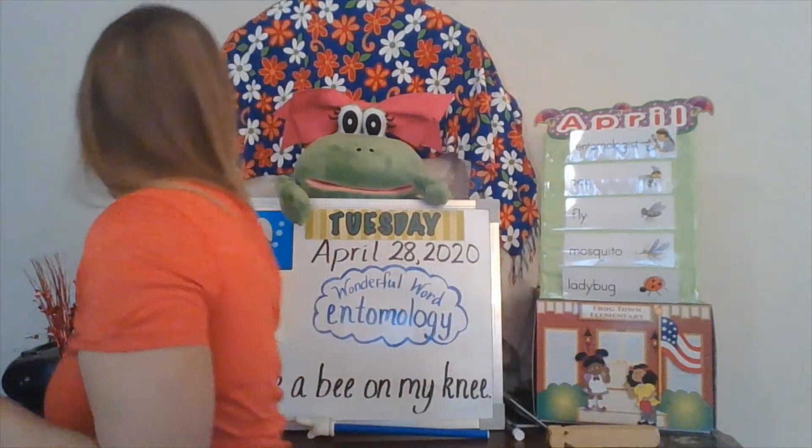How do we spell B? B, B, B. What letter makes that sound? B, B. You're right — the letter B. But we have to add two E's. B-E-E spells bee.